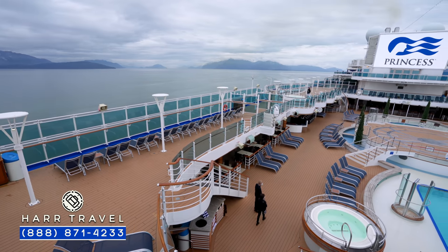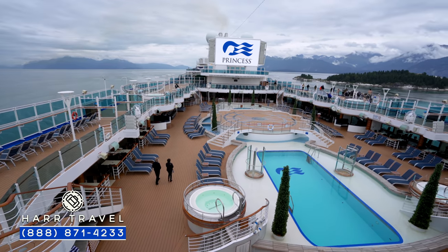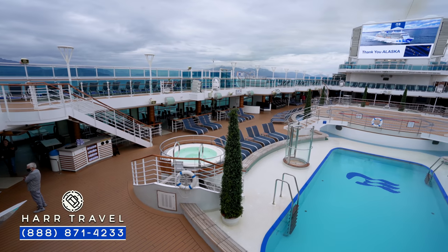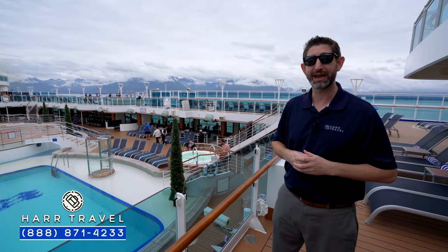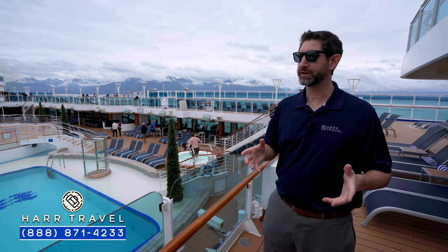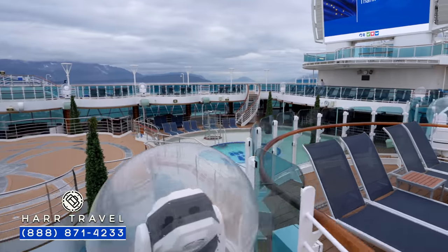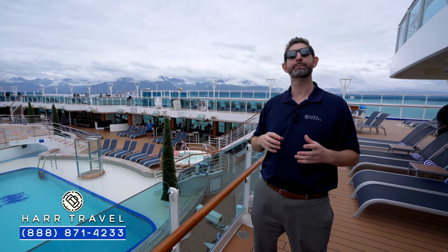Princess created the concept of Movies Under the Stars, where you can have this massive screen outside — they were the very first one to do it. There are lawn chairs all along the side and more loungers down below. You can imagine sitting out here in Alaska with a blanket, or somewhere in the Caribbean or Mexico, watching a first-run movie. They also do some educational options on the big screen. It's utilized throughout the day and evening. I really love that they also do popcorn and cookies — a great way to watch a movie. All along the sides, you're going to see lighting because the entire pool deck can be transformed into a party atmosphere.